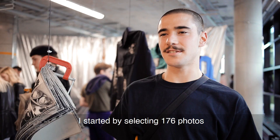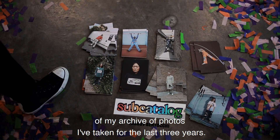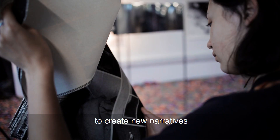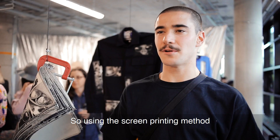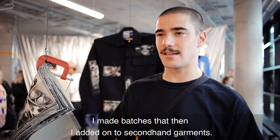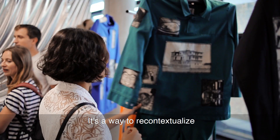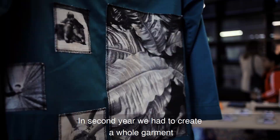I started by selecting 176 photos from my archive of photos I've taken over the last three years. I decided to crop all of them to create new narratives and I turned these photos into batches. Using the screen printing method, I made batches that I then added onto secondhand garments — most of them are uniforms. It's a way to recontextualize the original pictures and tell a new story.